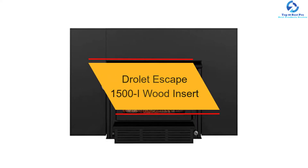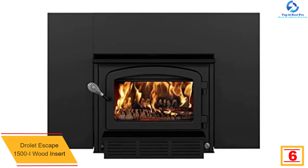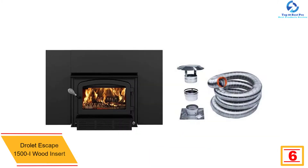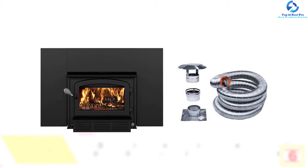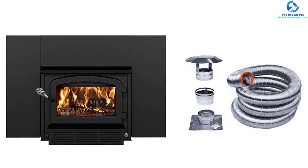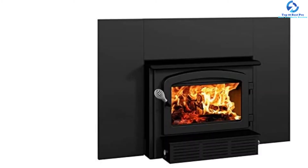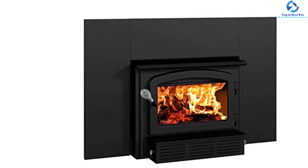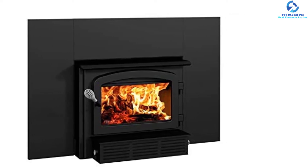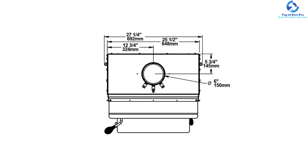At number six, we have the Drolet Escape 1500i wood insert. This wood insert from Drolet is a good device for those searching for something small to replace their large fireplace. With 65,000 BTU heating output, it is perfect for a house or room of up to 1,800 square feet. According to new EPA standards, it emits 1.26 grams of gas particles every hour. It comes with a black faceplate and a superior quality blower for even air distribution, including corners. The 25-inch liner kit is approved by both ULC and UL, and the company offers a $300 biomass tax credit.